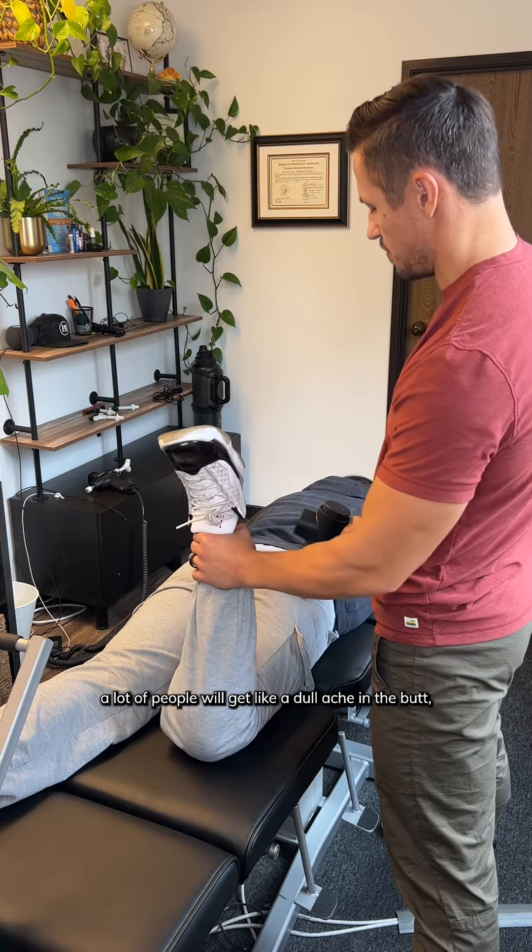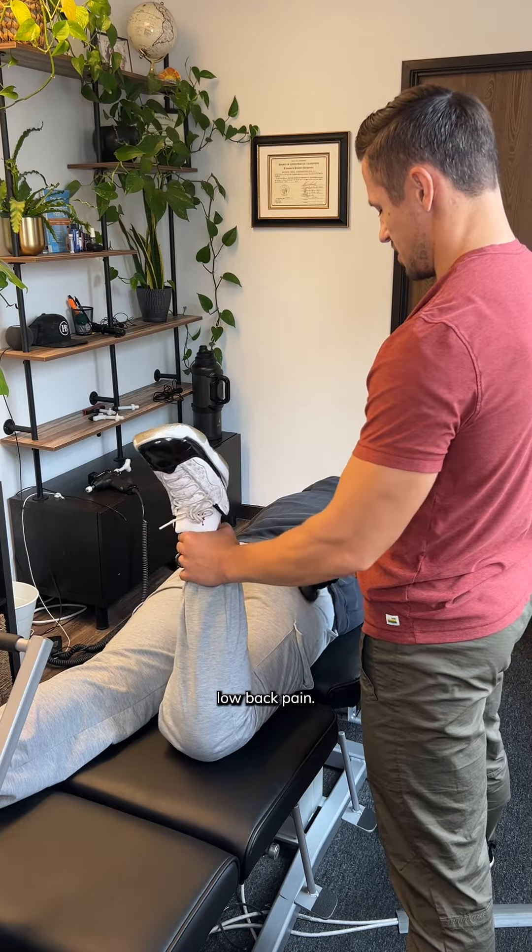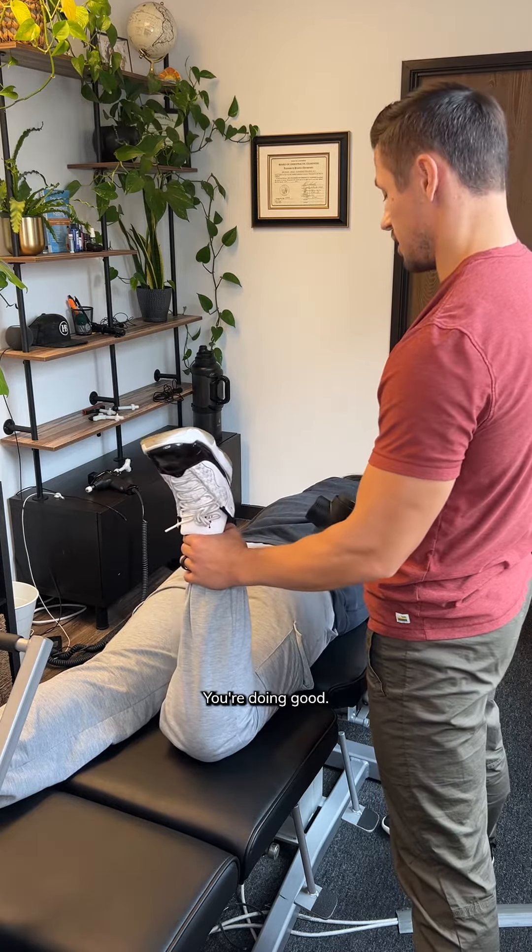A lot of people get a little ache in the butt, low back pain. You're doing good — you asked for it here.